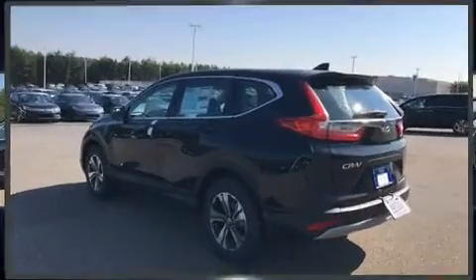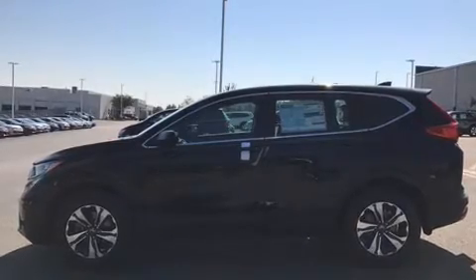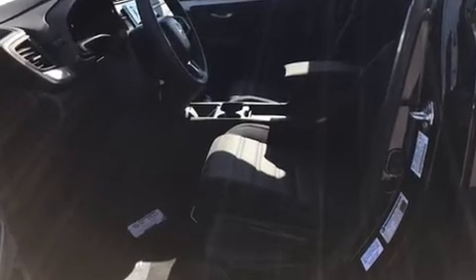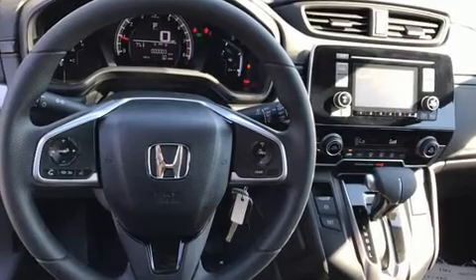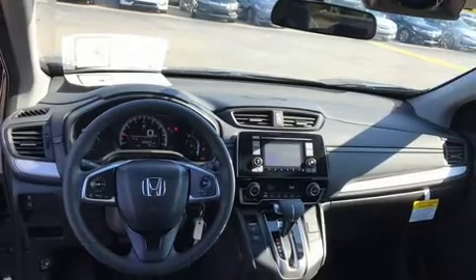Honda ensures the safety and security of its passengers with equipment such as head curtain airbags, front side impact airbags, traction control, brake assist, ignition disabling, and four-wheel disc brakes with ABS. Electronic stability control ensures solid grip atop the road surface no matter how challenging the driving conditions.